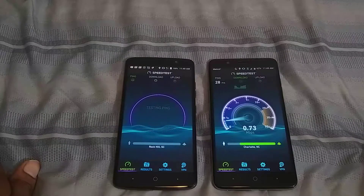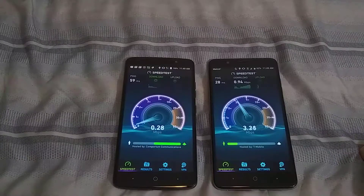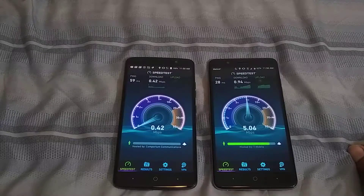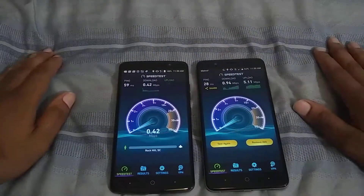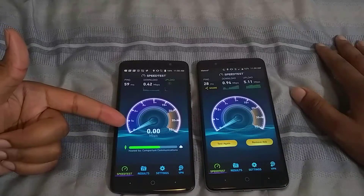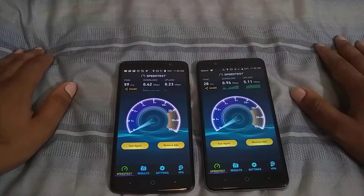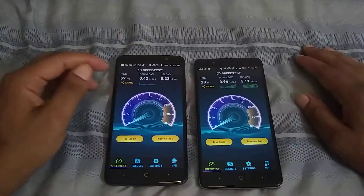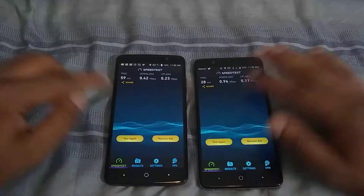That data speed is horrible. Jesus, less than one meg down — who would have thought? The upload for Metro is over five, but look at the upload for Boost — it's basically zero, then jumps to two. Terrible numbers, just absolutely terrible. Less than a meg on both up and down for Boost, and less than a meg down with five up for Metro. Let's do another test — that was horrible.